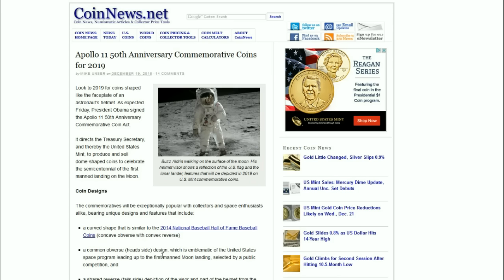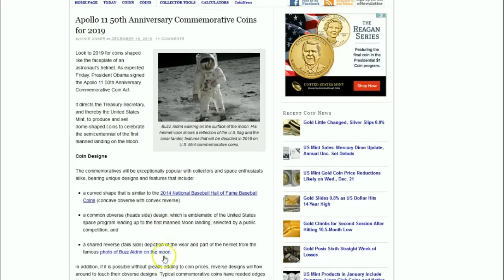We'll have an exciting program that will celebrate the semicentennial of the first man landing on the moon. The coin designs and how they will be chosen are reminiscent of the first curved coins from the United States Mint.